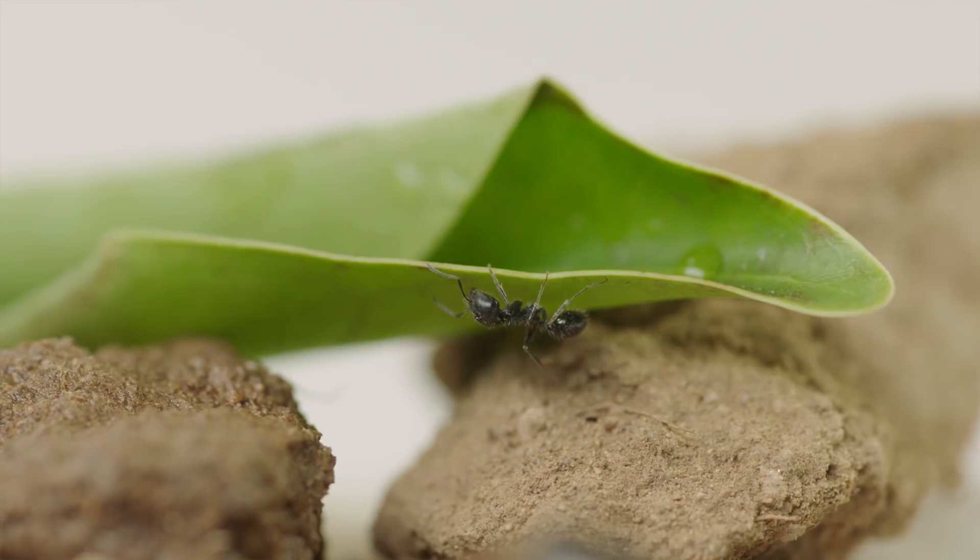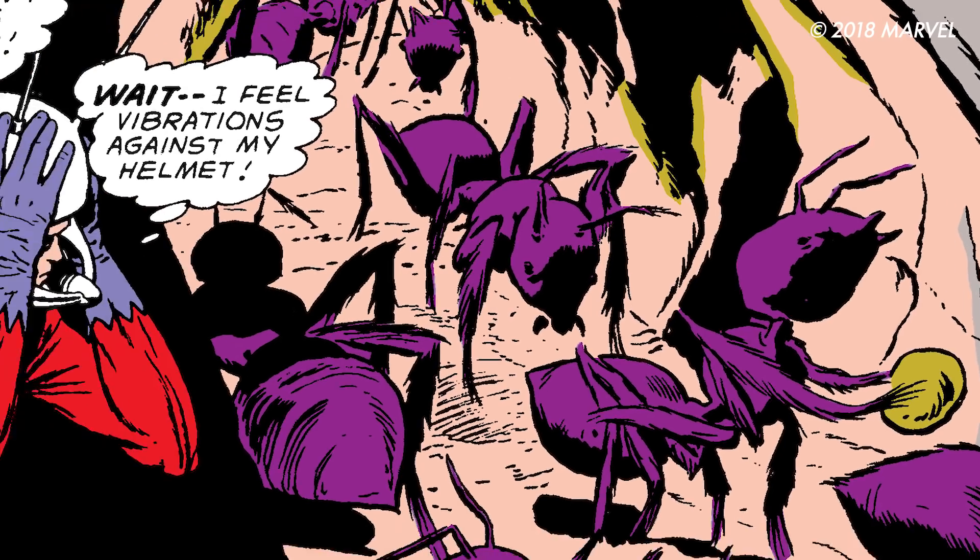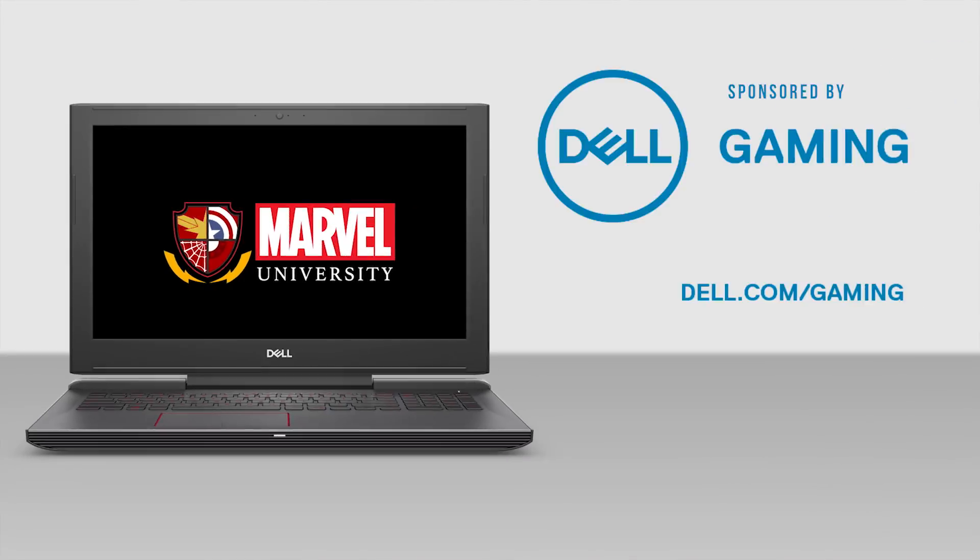Ants are smart, tough, resourceful, and underappreciated. They may not get the glory, but they always get the job done — just like Ant-Man. That's it for today. Make sure you tune in for the next episode of Marvel University, right here on Marvel.com.